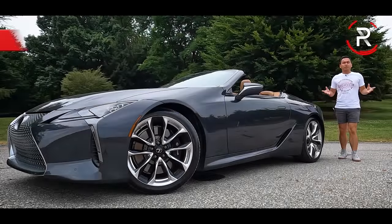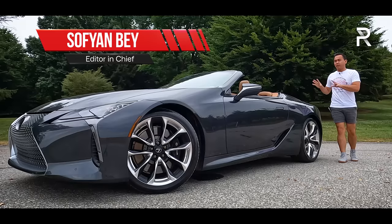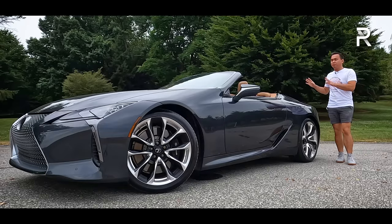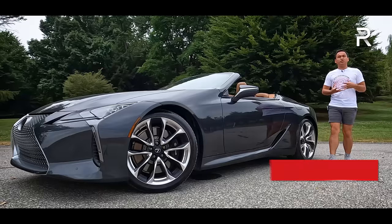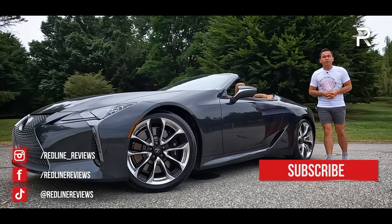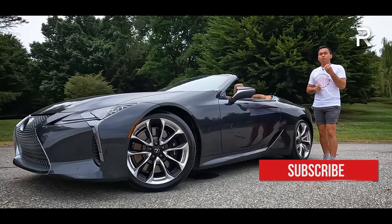A little over five years ago, Lexus introduced a stunning new luxury coupe to their lineup known as the LC. The LC was designed to replace the old SC, and unlike its predecessor, Lexus designed this vehicle to instill some lust into enthusiasts' hearts, especially when it wanted to go head-to-head with competitors from Aston Martin, Bentley, BMW, Mercedes, and of course, Porsche.